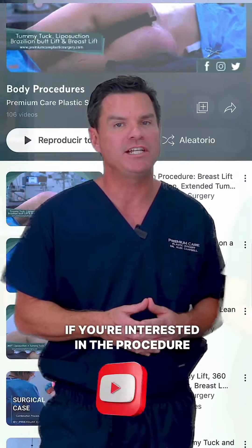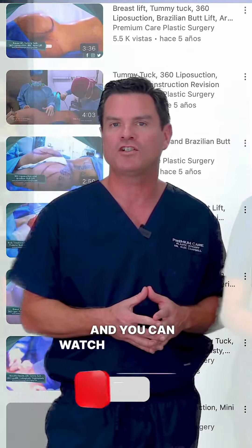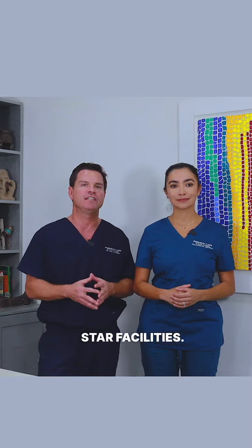If you're interested in the procedure itself and what happens in the operating room, see our YouTube channel and you can watch us performing these procedures in our five-star facilities.